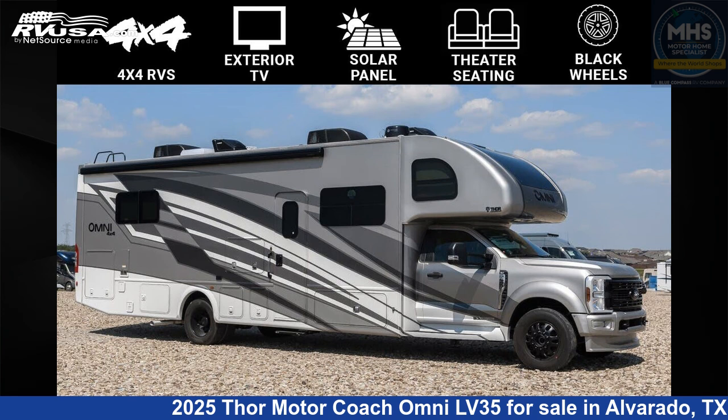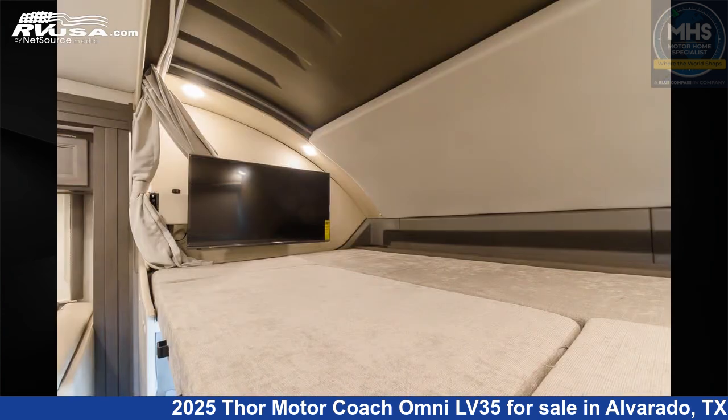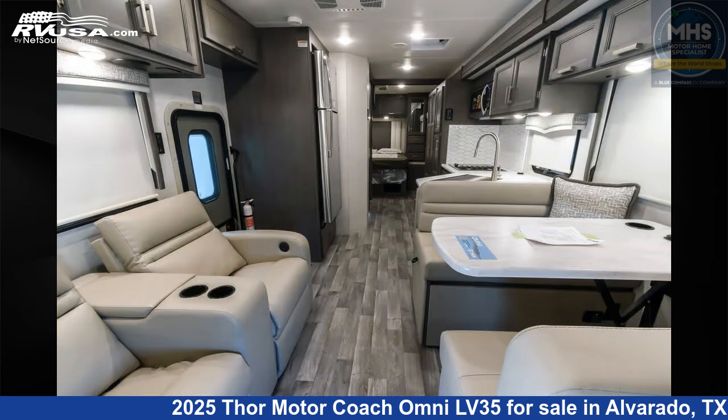This 2025 Thor Motor Coach Omni LV35 is a Class C RV. It is located in Alvarado, Texas 76009 and is offered for sale by Motorhome Specialist. Click the link in the video description to visit RVUSA.com and see more photos as well as the current price.